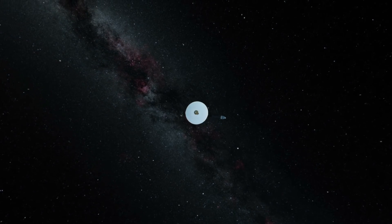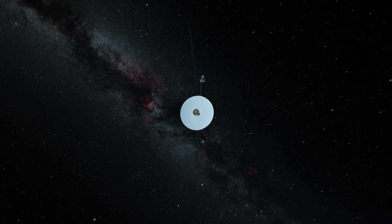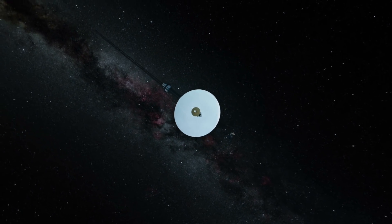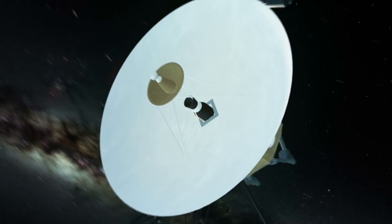Something similar to this is happening on Jupiter. Jupiter's red storm has been swirling around for hundreds of years. We don't know the source of the distinctive red colour, and it still remains a mystery to this day.